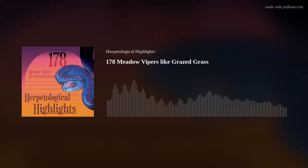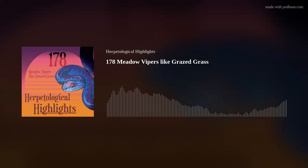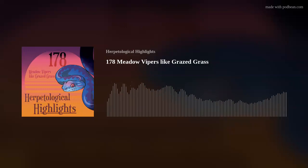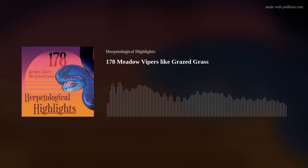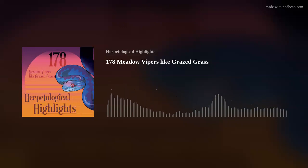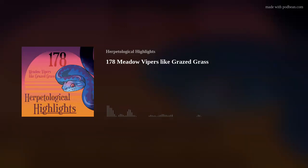They also included sand lizards and green lizards, and recorded smooth snakes and grass snakes — though not in high enough numbers to analyze preferences. Grass snakes make sense in a riverine system but smooth snakes are more of a heathland species. In the UK their range is pure heathland, and when I've seen them in the wild they're literally underneath crushed heather.